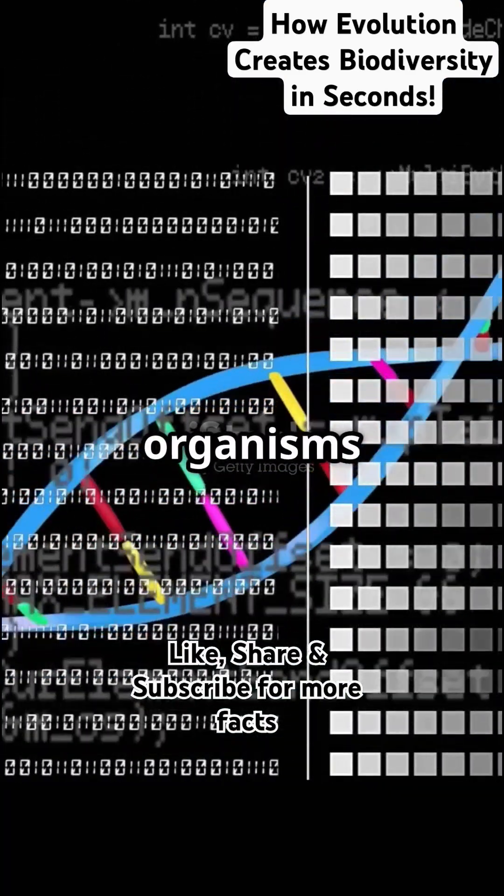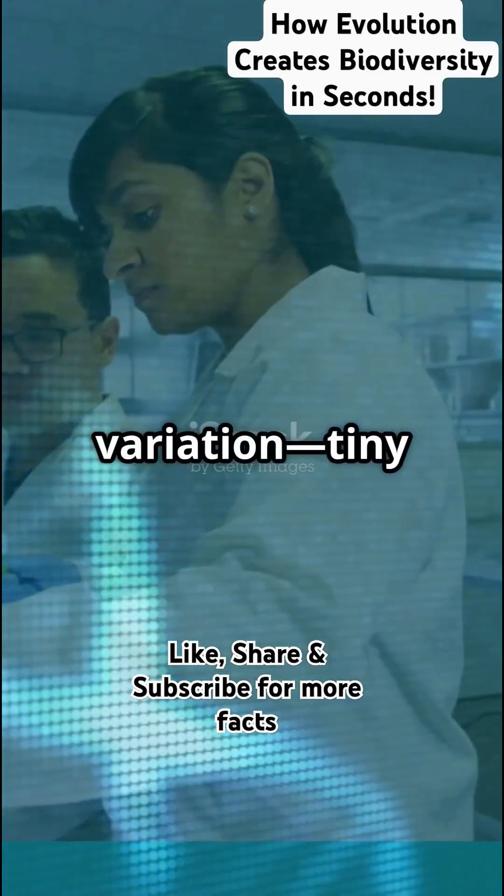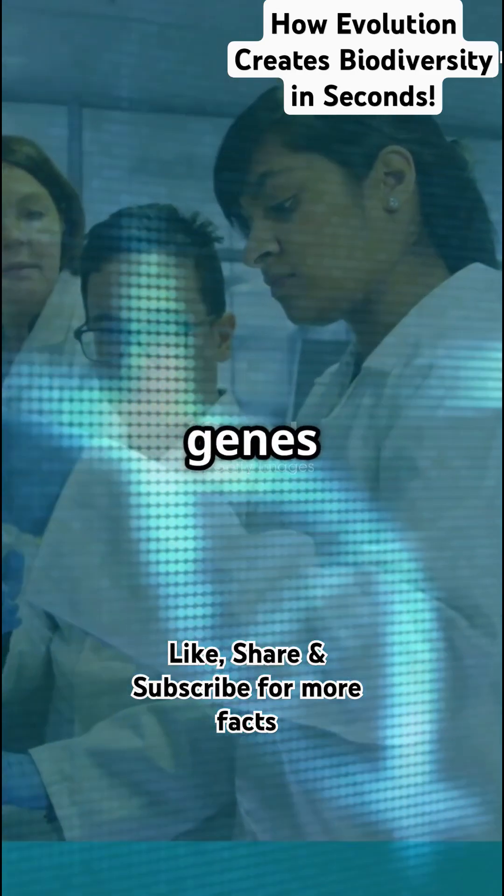Evolution is how living organisms change over generations. It starts with genetic variation — tiny changes in DNA. These variations come from mutations or mixing genes during reproduction.